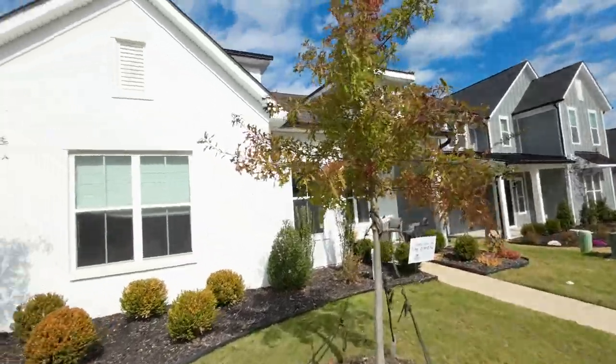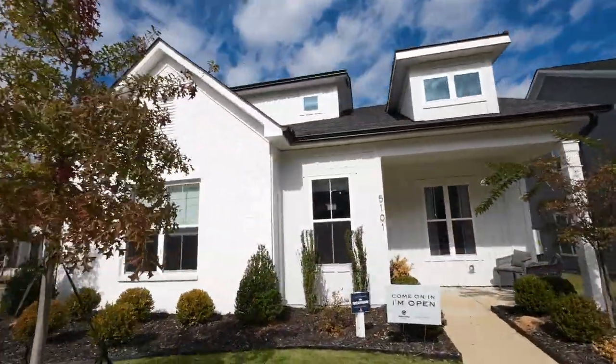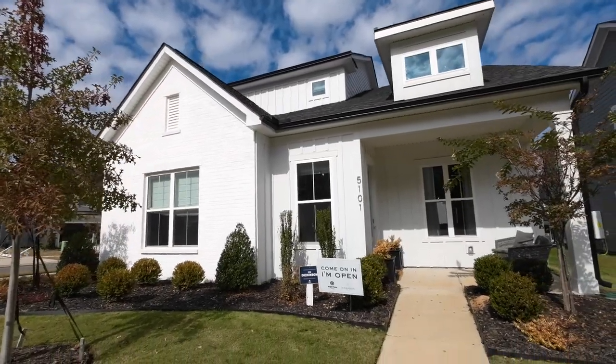So guys, this house was built by the previous builder. Somebody came in with a beautiful vision for the neighborhood, but couldn't quite make it happen all the way. That person built two houses, including this one and the one across the street. So these were their models. And guess what? This model is now for sale.